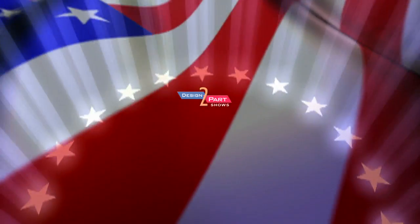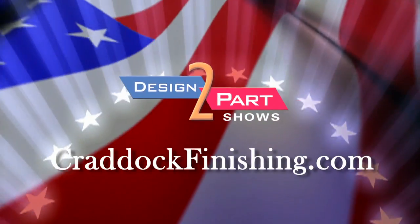We never say never — we don't allow that word in our business. Our website is www.cradockfinishing.com.